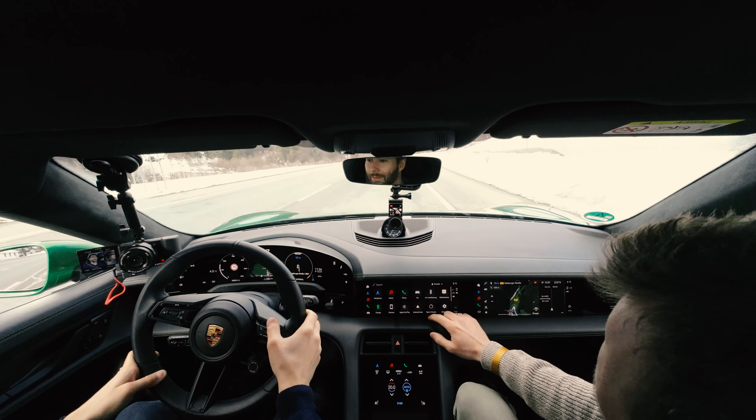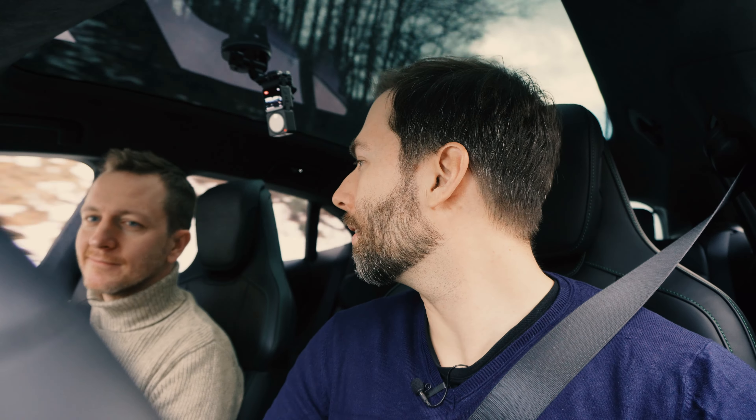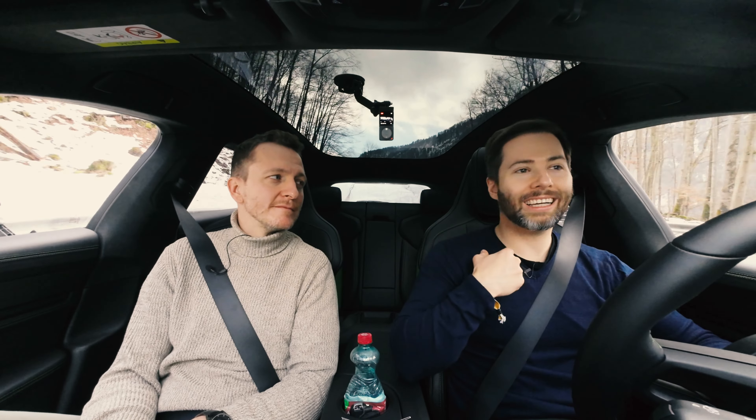Back to infotainment: there's something new — Spotify is now natively on board. That means you don't have to connect your phone; you can simply launch it as an app directly on the Porsche. That's a nice gimmick — I'd actually use it, honestly.